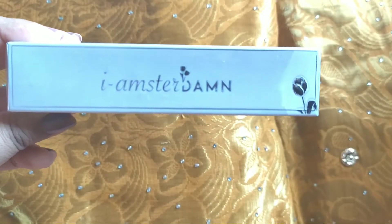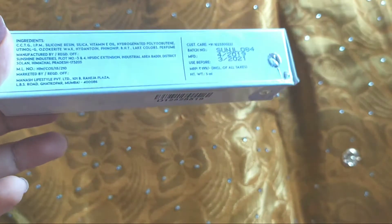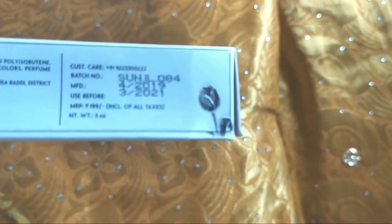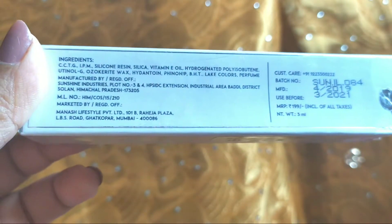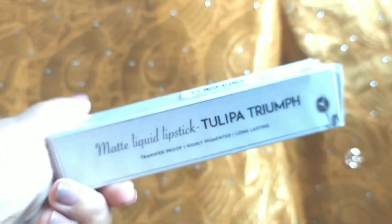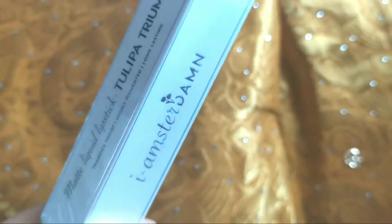Hey guys, welcome to my channel. Today I'll be sharing a review of this lipstick from the brand Amsterdam. The shelf life mentioned is two years, from 2019 to 2021. The price is 199 rupees, and this is the box it comes in — the packaging is very nice.